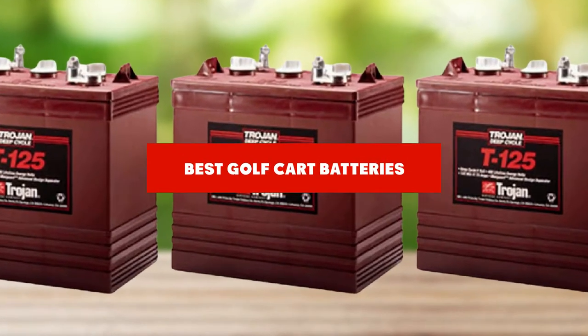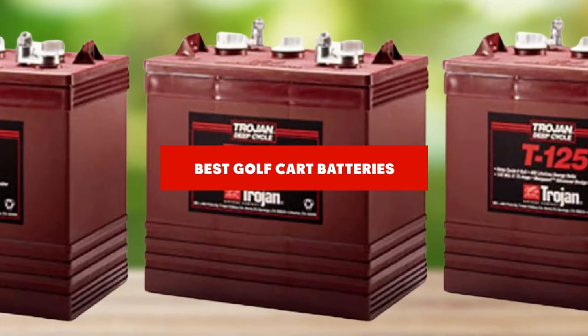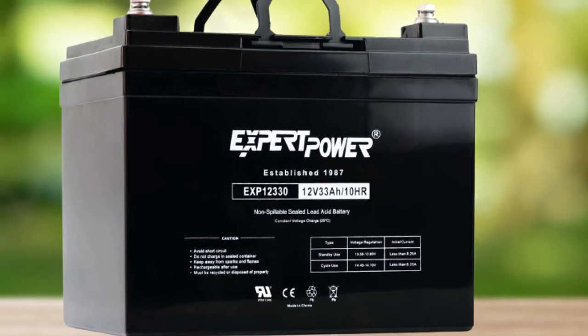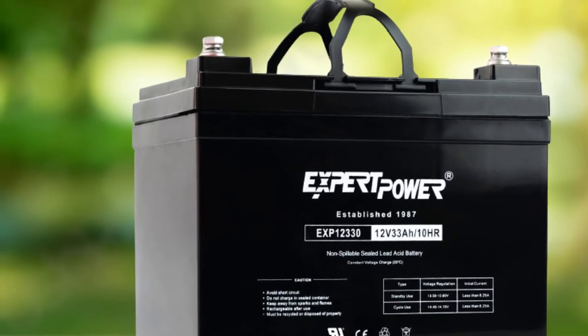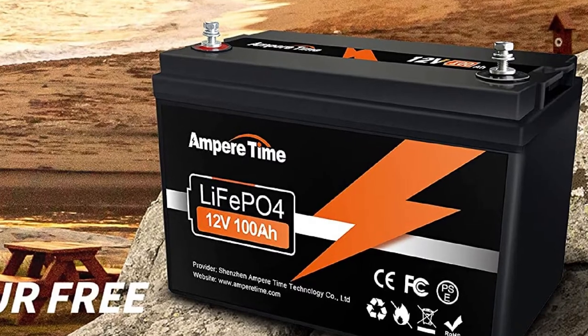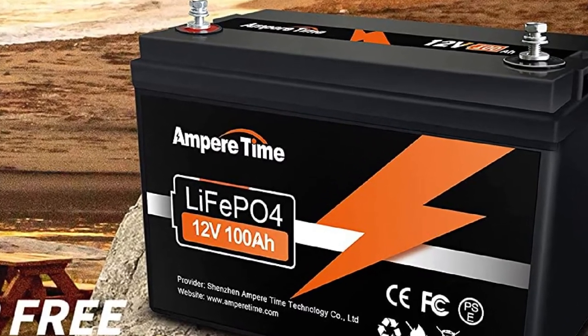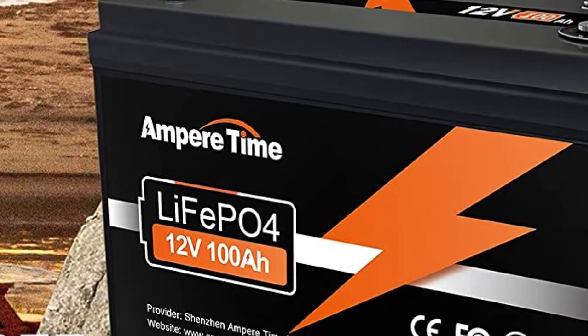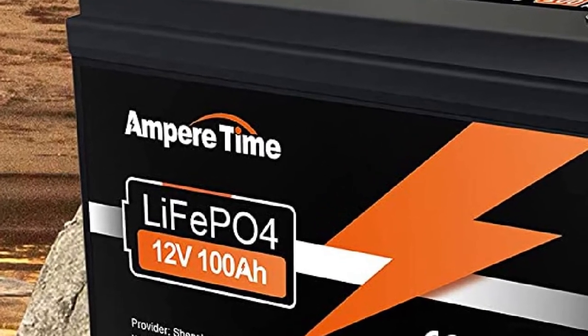If you're looking for the best golf cart batteries, here's a list you must see. We made this list based on our personal preference and sorted it based on their features, prices, quality, durability, and reputation of the manufacturers and customer feedback. We've included options for every type of customer. So let's get started.